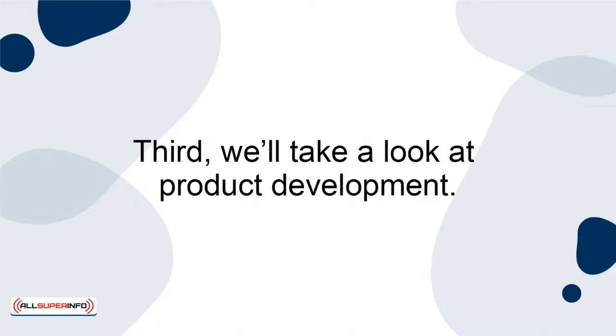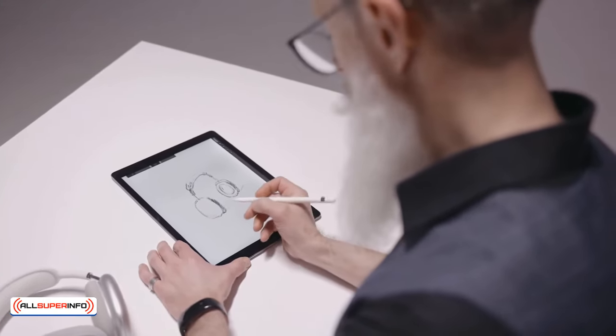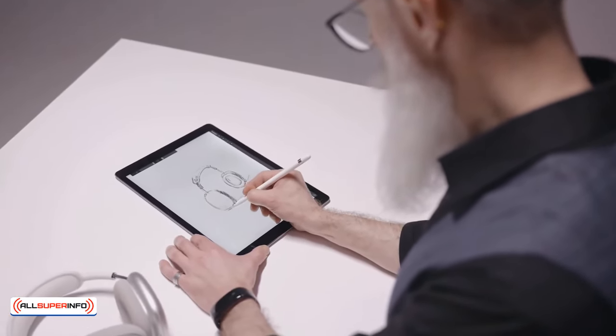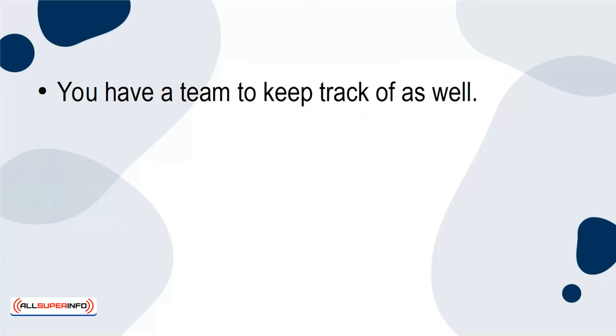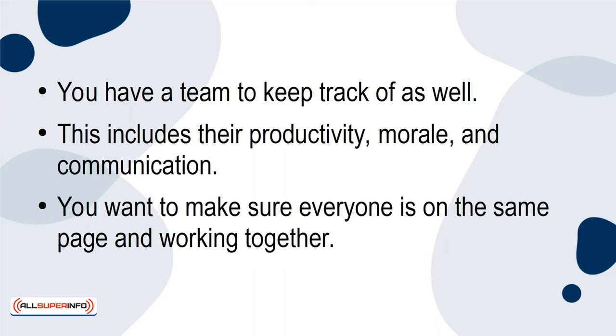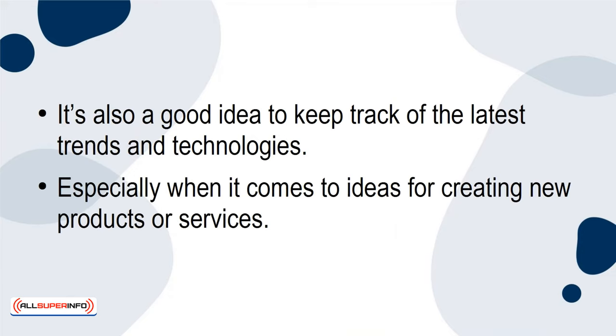Third, we'll take a look at product development. It's always a good idea to keep track of your product's development, which can include upgrading your current lineup and even creating new ones from the ground up. You have a team to keep track of as well — this includes their productivity, morale, and communication. You want to make sure everyone is on the same page and working together. It's also a good idea to keep track of the latest trends and technologies, especially when it comes to ideas for creating new products or services.